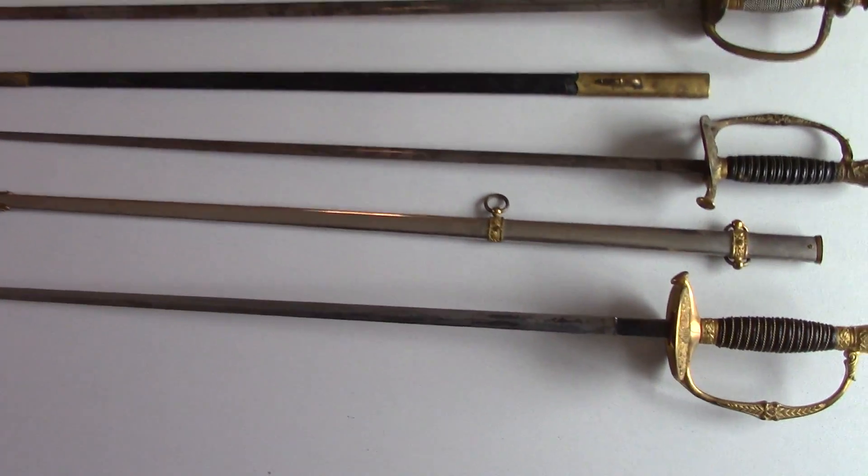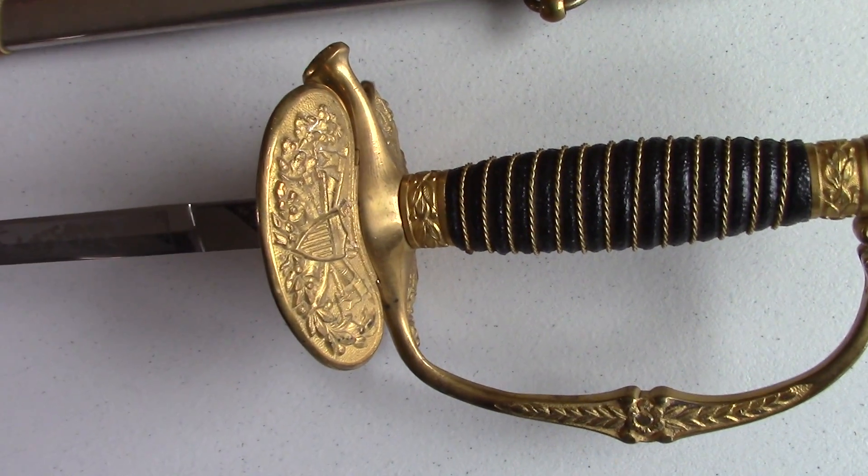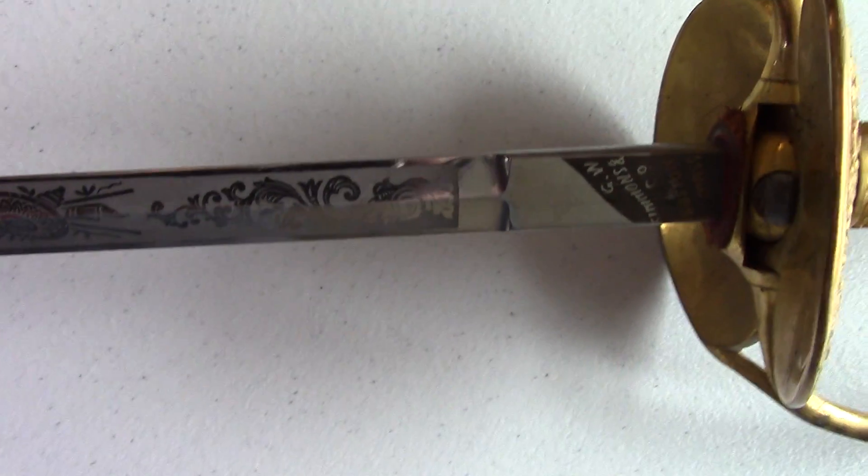The first sword we will look at is a Simmons Officer's Sword. The sword is very clean, with a brass eagle, flags, and U.S. shield. It was made by G.W. Simmons in Boston. The etched blade has an eagle and flag design, and is marked U.S. on the opposite side.